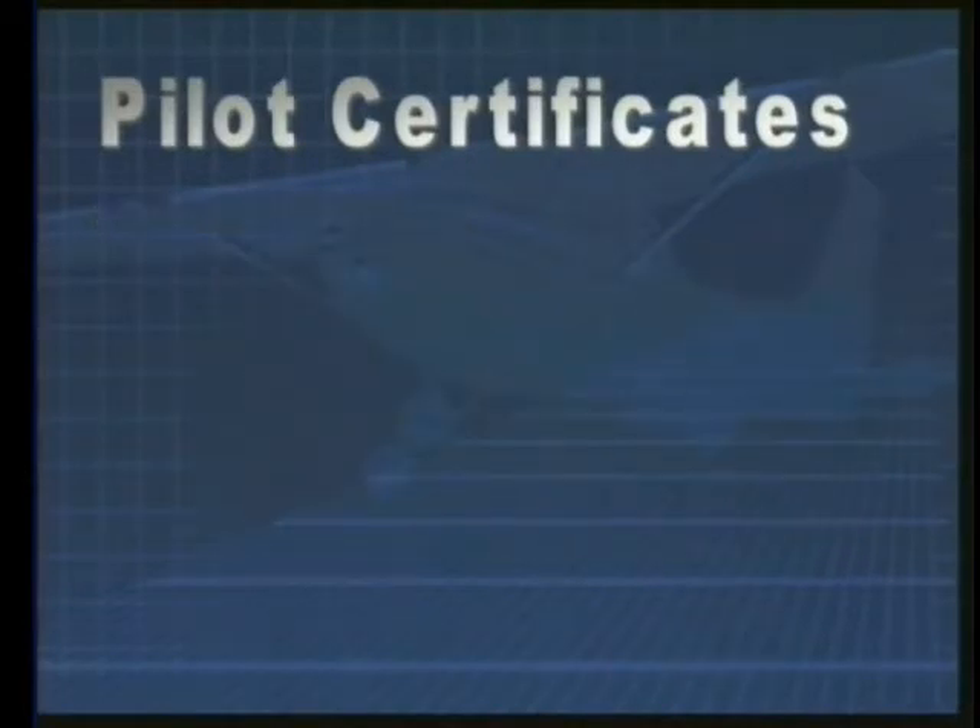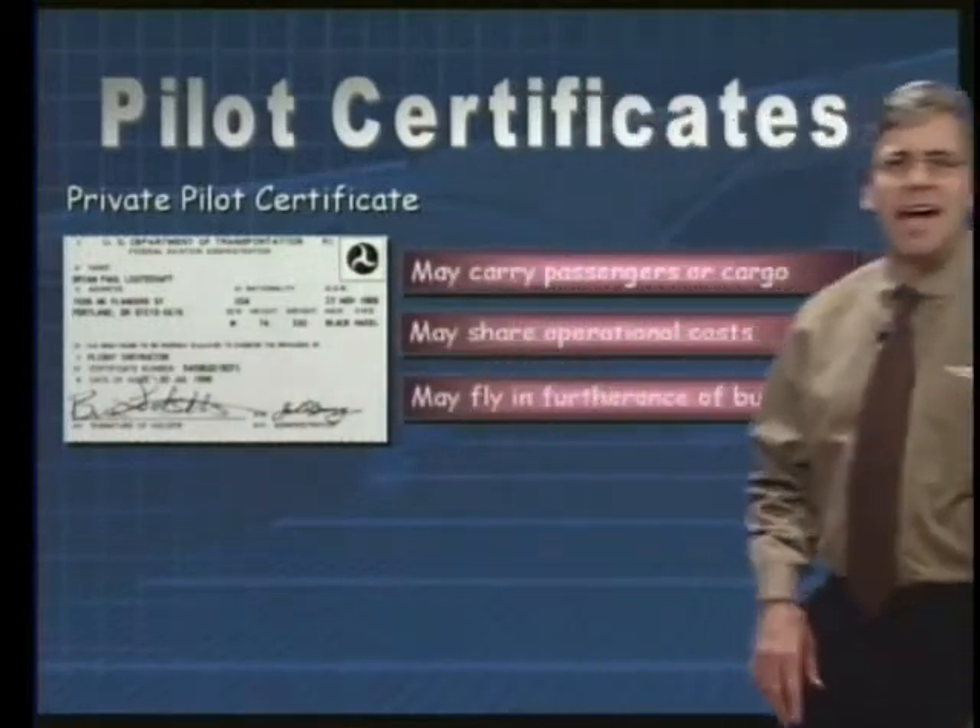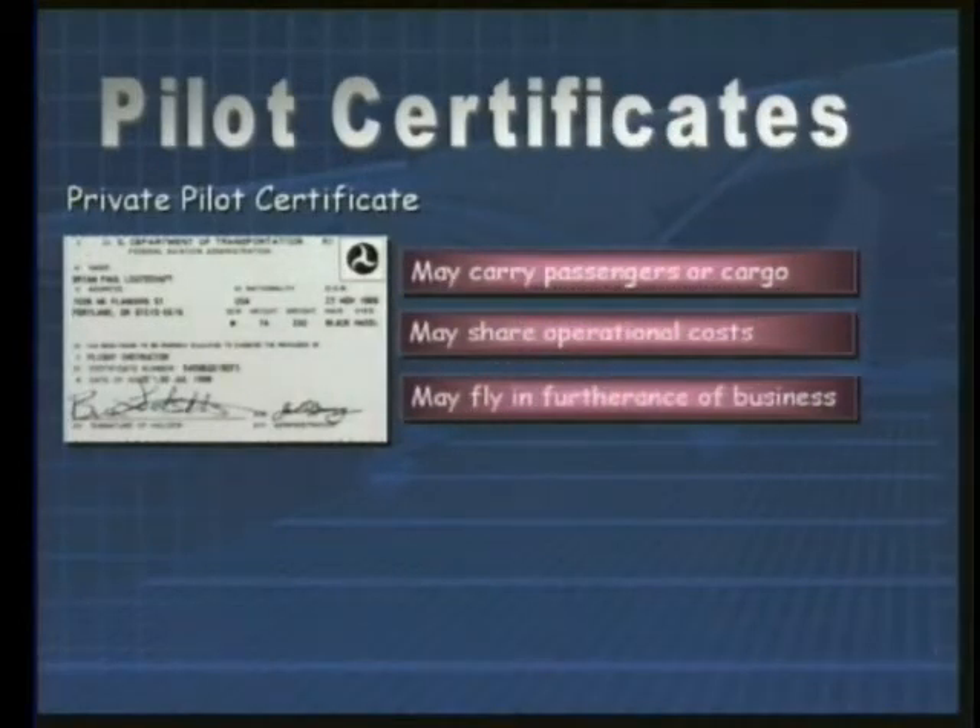The next certificate is one that you should already have in your possession if you're studying this course. That's a private pilot certificate. It grants the freedom to carry passengers or even carry cargo, as long as neither are done for compensation or hire. The pilot may share the operational cost of the flight with his or her passengers, and may even act as pilot-in-command in connection with a business or place of employment, as long as the flying is incidental to that business or operation. We'll talk a little more about the definition of compensation in just a minute.